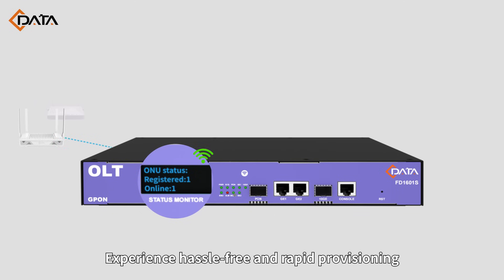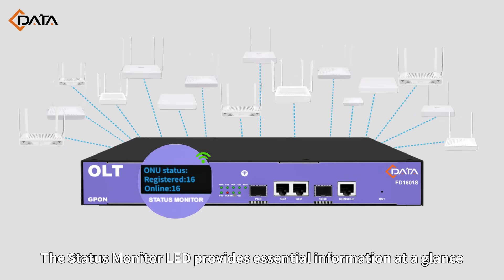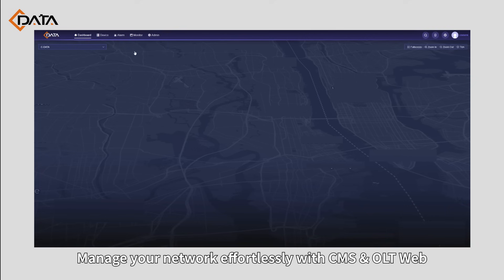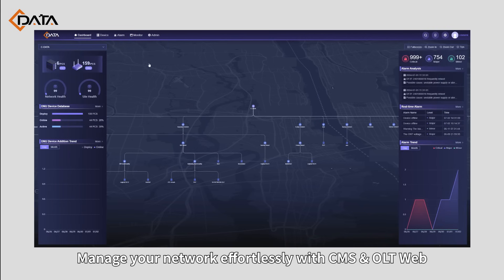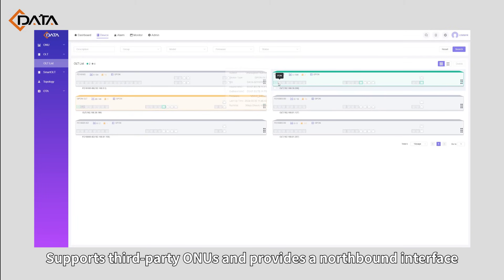Experience hassle-free and rapid provisioning with auto-discovery for plug-and-play functionality. The status monitor LED provides essential information at a glance. Manage your network effortlessly with CMS and OLT web, supports third-party ONUs, and provides a northbound interface.